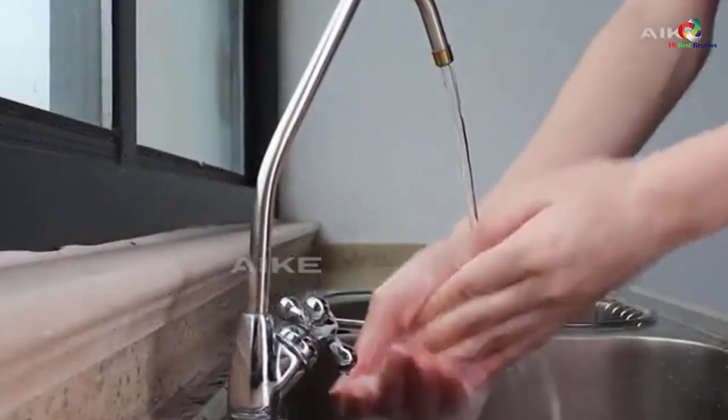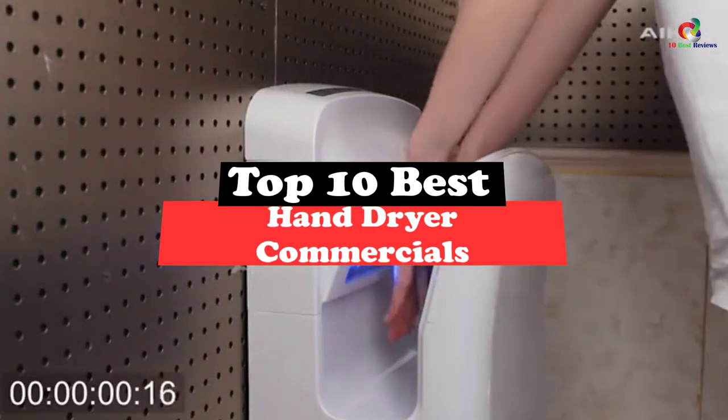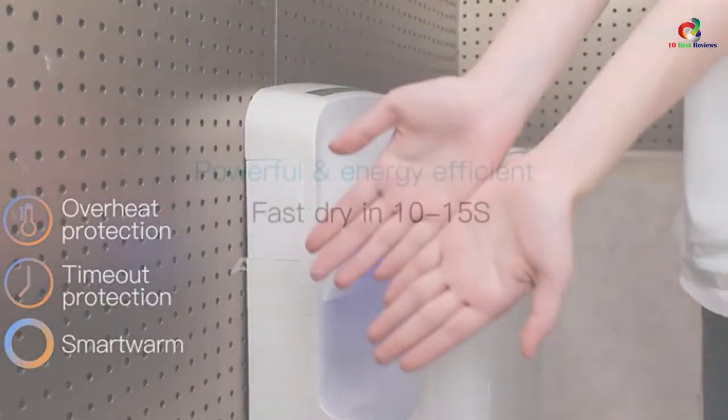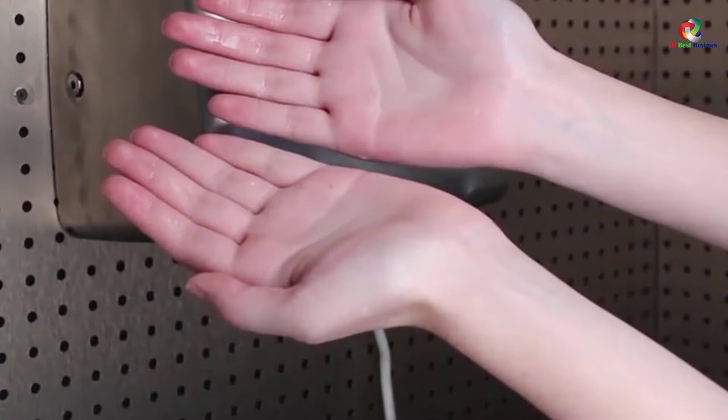What's up guys, today's video is on the top 10 best hand dryer commercials. Through extensive research and testing, I've put together a list of options that will meet the needs of different types of buyers. So whether it's price, performance, or its particular use, we've got you covered.